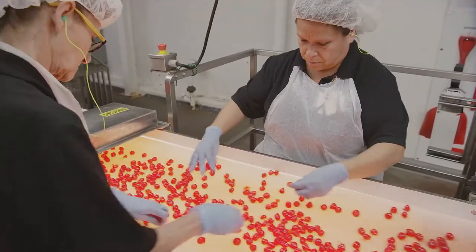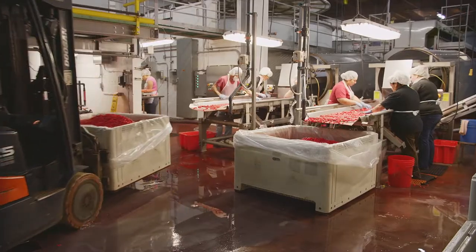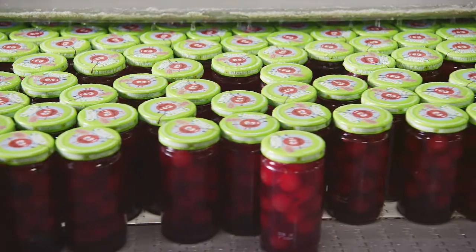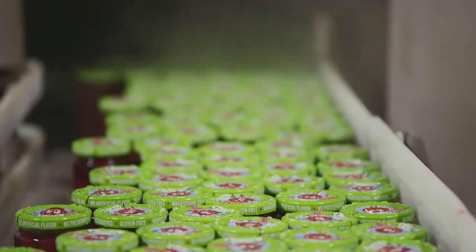When ready, the cherries are again inspected and transferred to the packing line. The cherries tumble into jars, the jars are capped, sealed under vacuum, pasteurized, and then finally labeled and packed in cases.